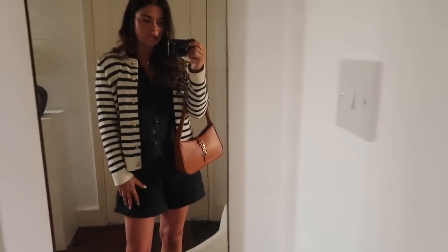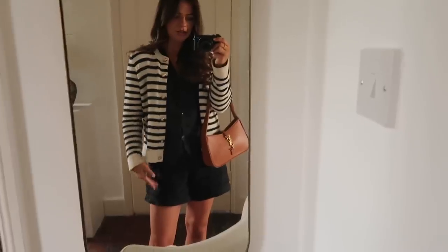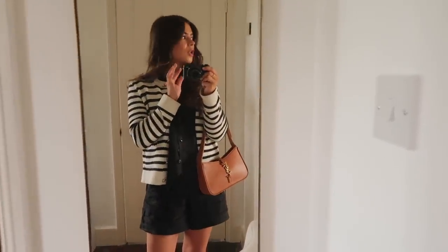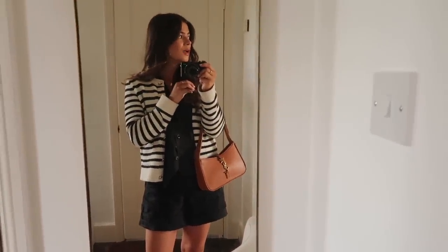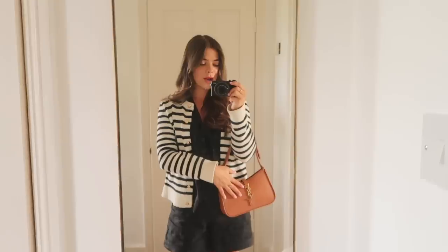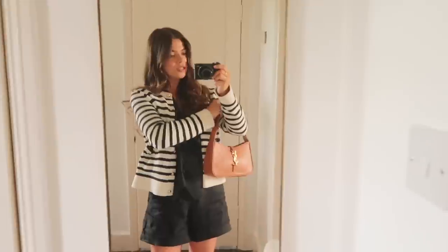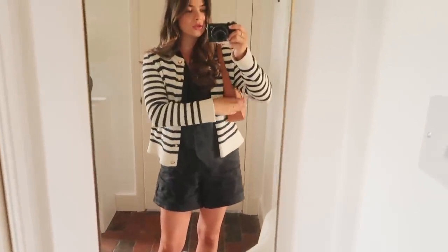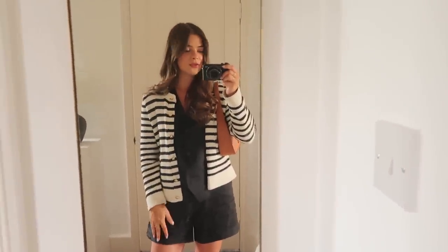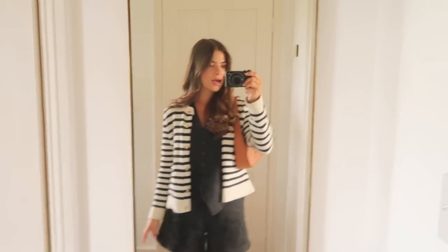Cardigan is from Zara — I just love this striped cardigan, it really adds to an outfit, especially because it's slightly cloudy and the forecast for the next two days is quite cloudy, so I thought this would be perfect. YSL bag which I haven't worn for ages but I dug this out because it's such a good little shoulder bag, really easy to keep little bits in. Hermès sandals as always and that's me.